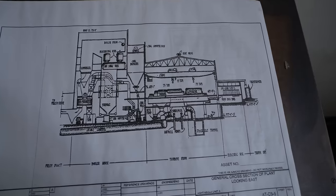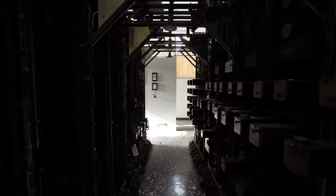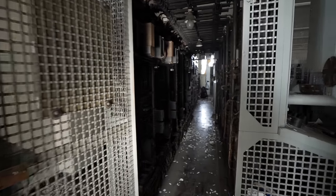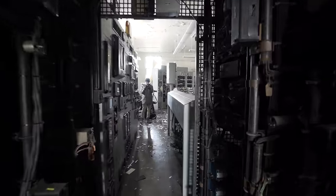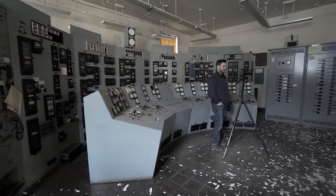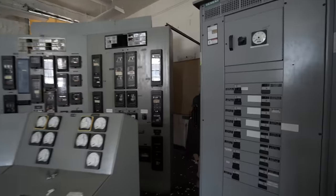This is cool over here — it's a cross section of the whole plant. That looks like the newer turbine. It's always pretty trippy to walk through the insides of the control panels. Not a bad place to chill. Alright, time to move on.